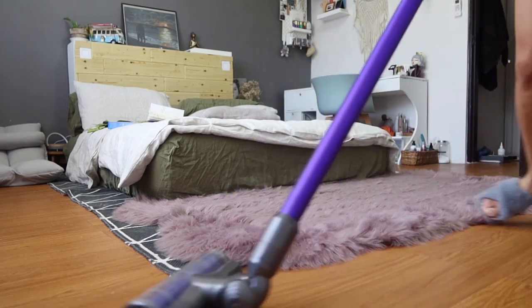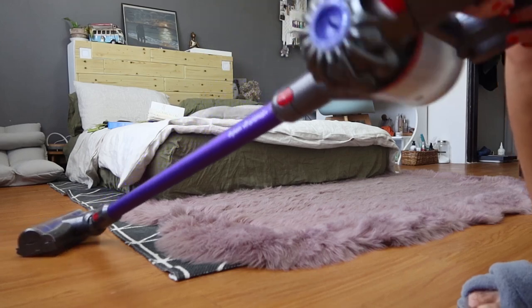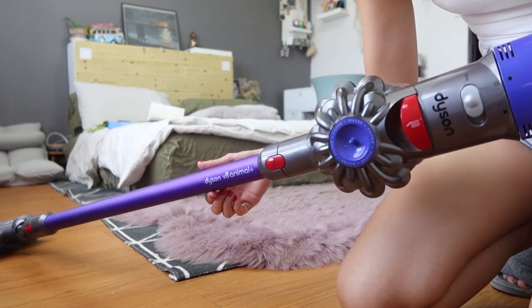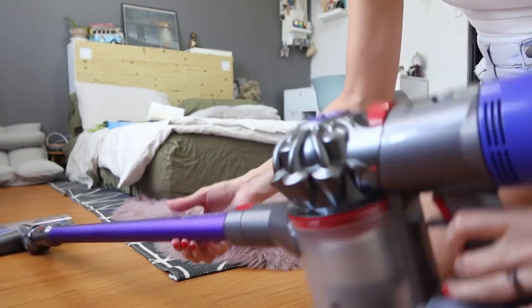The Dyson's suction is unmatched among all my vacuums. The downside being wireless is the battery doesn't last super long, but my house is small enough that one charge covers both upstairs rooms and a pass downstairs. It's perfect for our house. Eventually I want to upgrade to a V12 and maybe have one downstairs and one upstairs. Right now I have the V8.